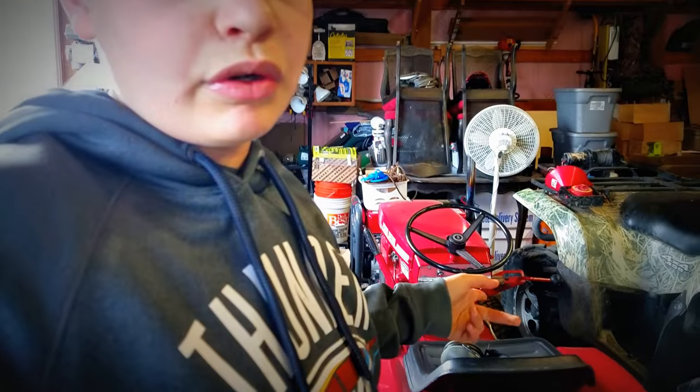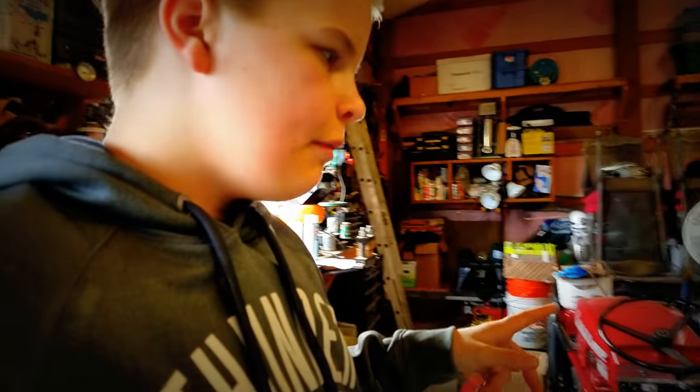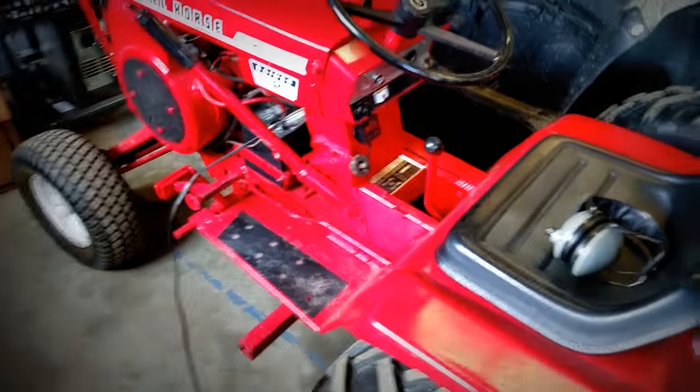What's going on guys, it's me back again — attempt number three because my video thing on my phone was going down. We had three minutes to record but now we have 26 awesome minutes. Today we're going to do a talk about my 1968 Wheel Horse Rider 12, 6-speed, because there's a kind of a story behind it. Let's get right into it.